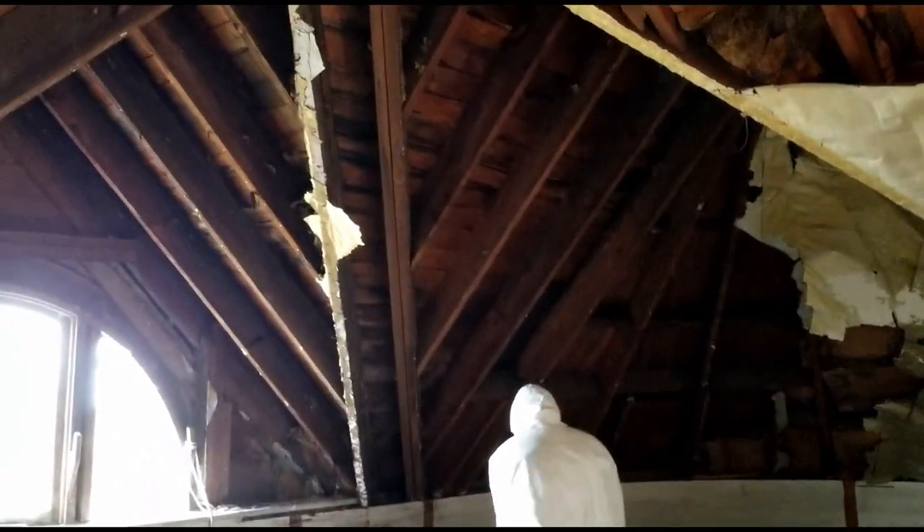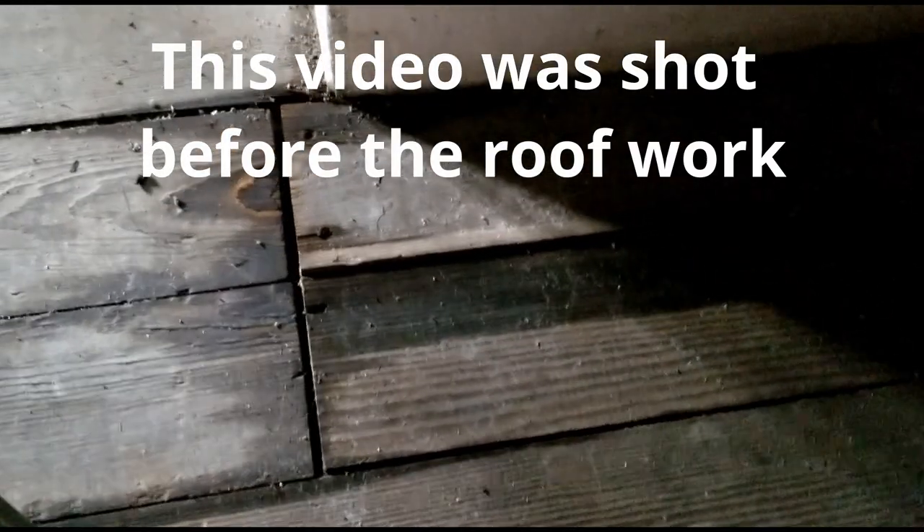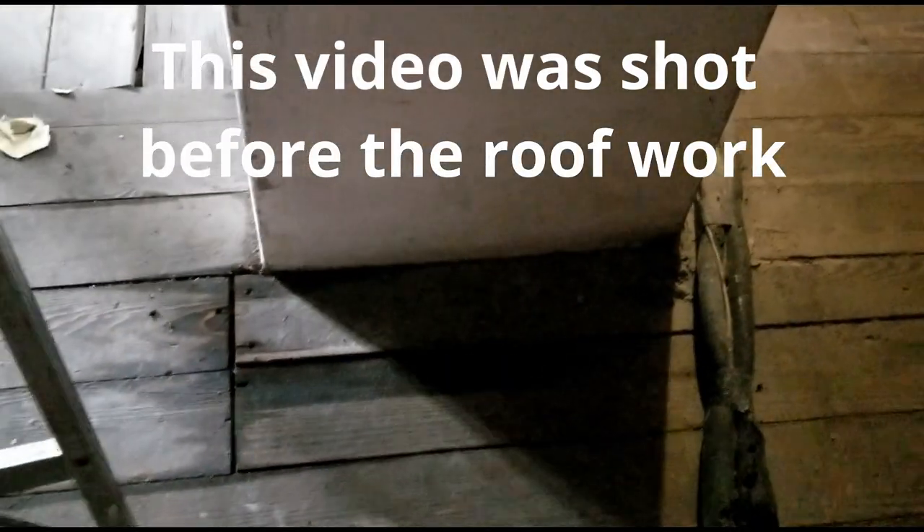We have to check everything for leaks — and again, it's raining. I did find a new water spot by the chimney. We've had problems with this chimney flashing. It's a much smaller leak than it used to be, but obviously still a problem.